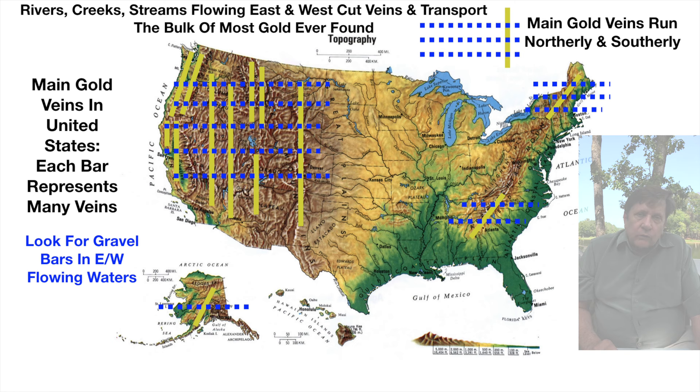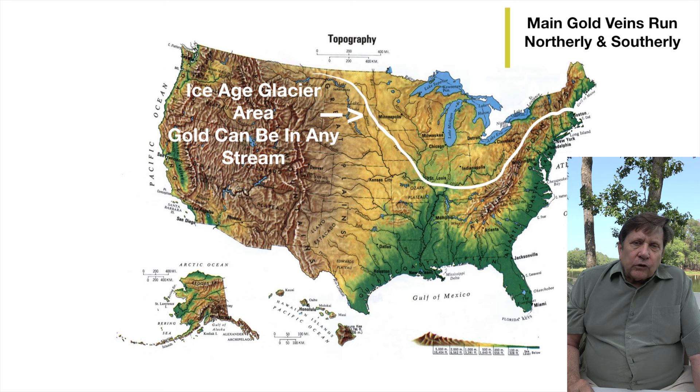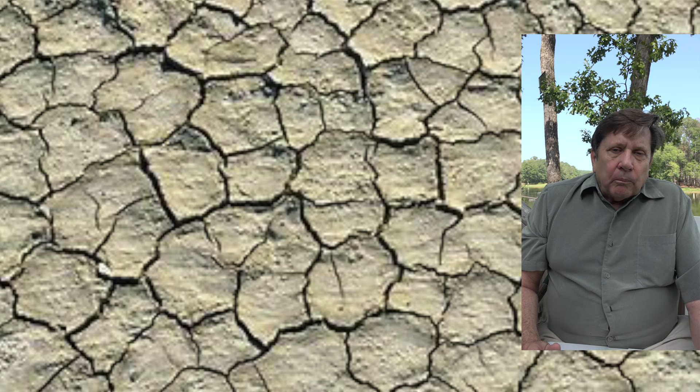Keep that in mind when you're looking up those mining claims — that's a tip. In addition to east-west flowing rivers, there is an area in the northern United States that had glacial activity. In this part, gold can be found anywhere — in any stream, any creek, going any direction. This is glacial gold, and some of the best gold ever found was in middle and southern Indiana and up in Minnesota. So if you're in those areas, you're in luck.